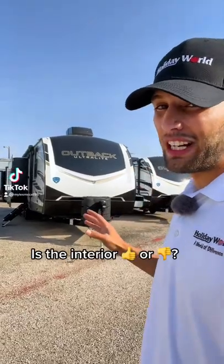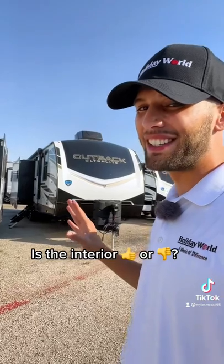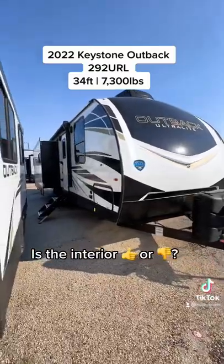This Keystone Outback here has a great couple-style floor plan layout, but it might have the most polarizing interior design that we've seen in an RV. Let's go check it out. This is a 2022 Keystone Outback 292URL.